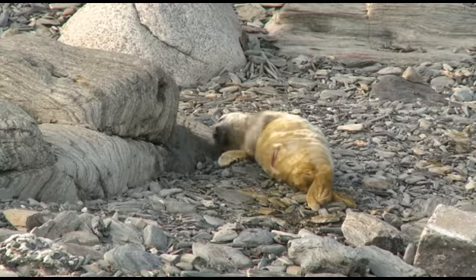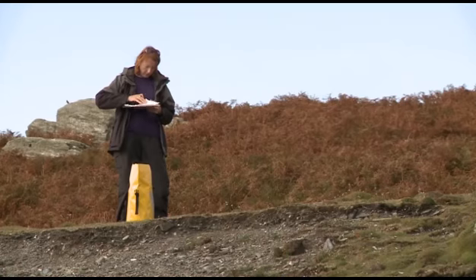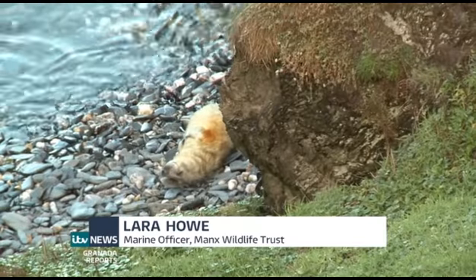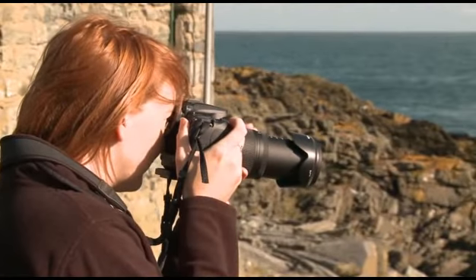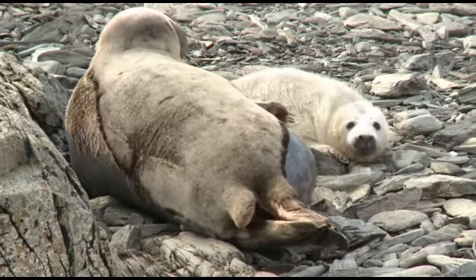Staff from the Manx Wildlife Trust and a team of volunteers will spend the coming weeks away from the comforts of home, living on the Calf and studying the animals. We come and look for the seal pups and count how many there are and what development stages they're at. We also do photo identification work — taking photographs of the mums and dads to get a better understanding of the population, whether they're mothers that come back year on year or new individuals coming in from somewhere else.